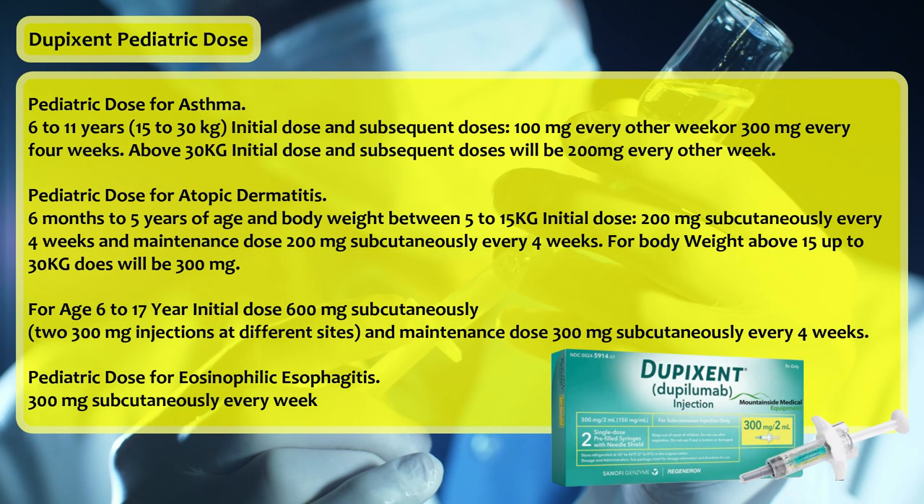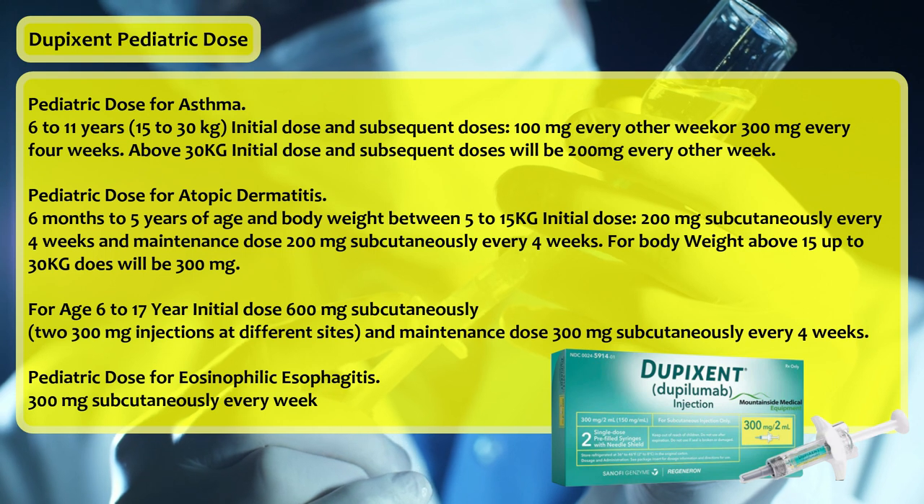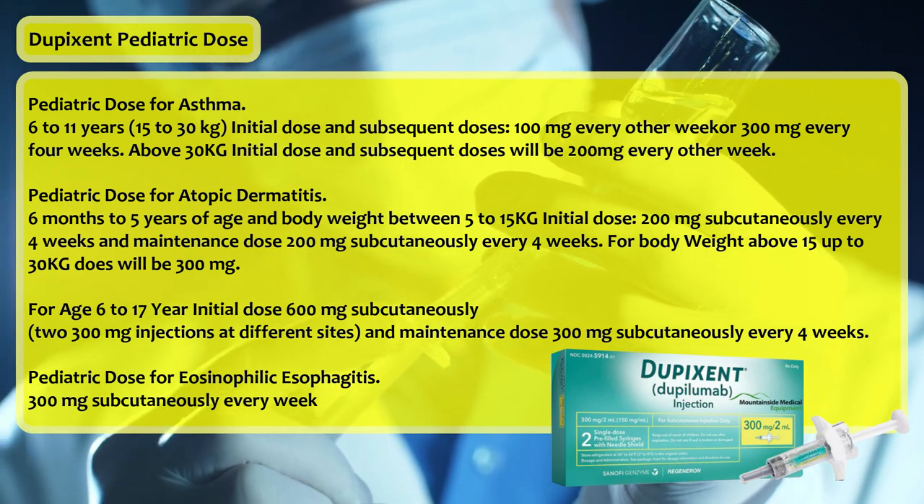Pediatric dose for asthma, ages 6–11 years: 15–30 kg — initial and subsequent doses: 100 mg every other week or 300 mg every 4 weeks. Above 30 kg — initial and subsequent doses: 200 mg every other week. Pediatric dose for atopic dermatitis, 6 months to 5 years of age, body weight 5–15 kg: initial dose 200 mg subcutaneously every 4 weeks; maintenance dose 200 mg subcutaneously every 4 weeks.